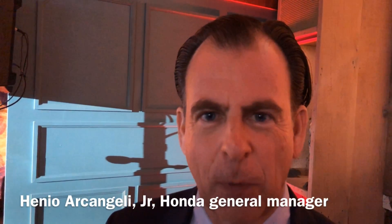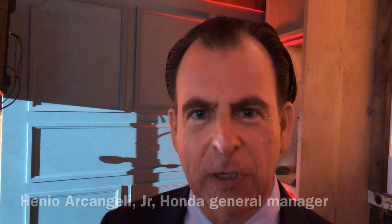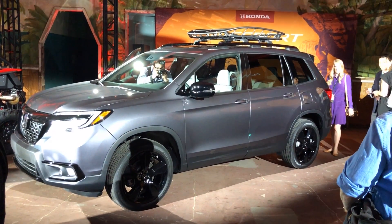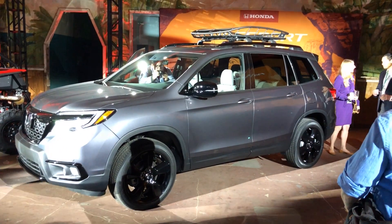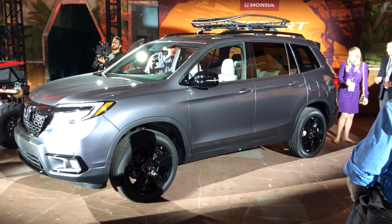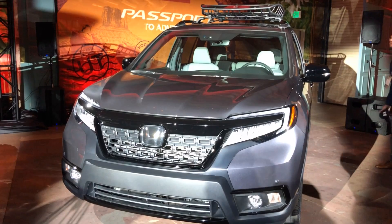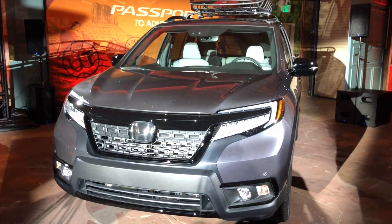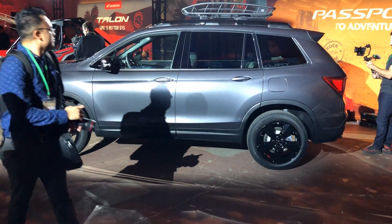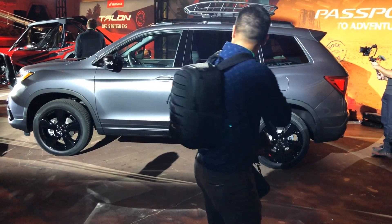We're very excited about the new Passport. We actually previewed the new Passport to our dealers two weeks ago at our national business meeting and the dealers were absolutely excited about the product. The Passport fits very nicely between our CR-V and our Pilot. We had some Honda customers that were looking for a larger five-passenger SUV — a larger CR-V — that were actually leaving the brand because we didn't have anything. Now we have something that's going to keep them within the Honda brand.